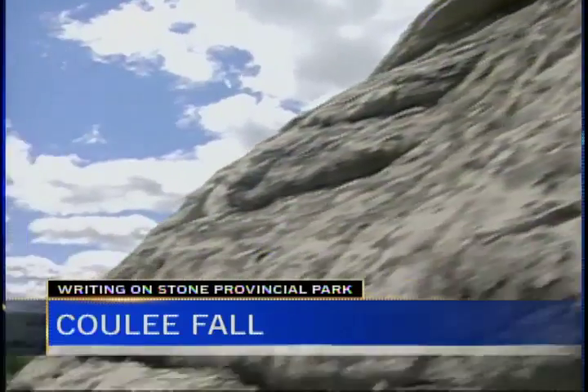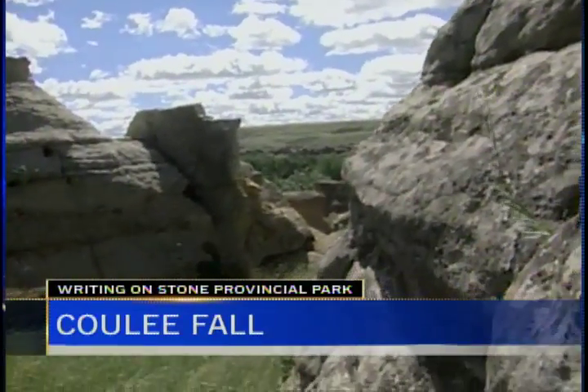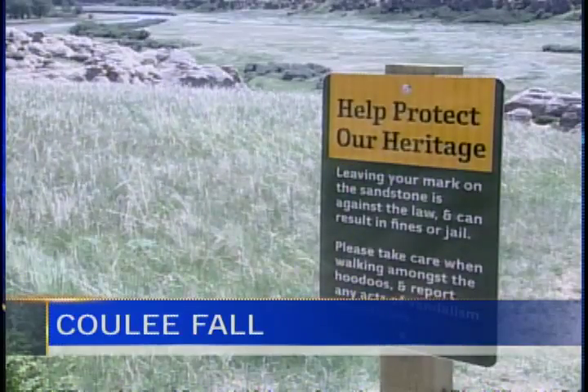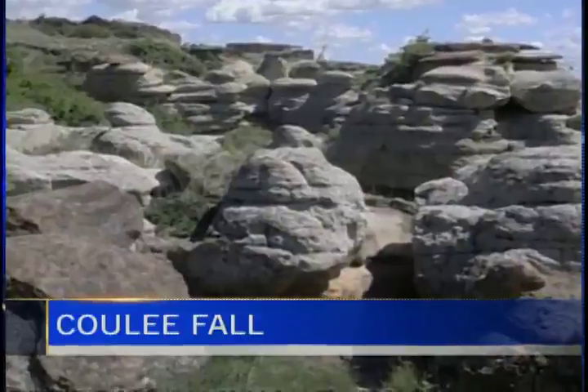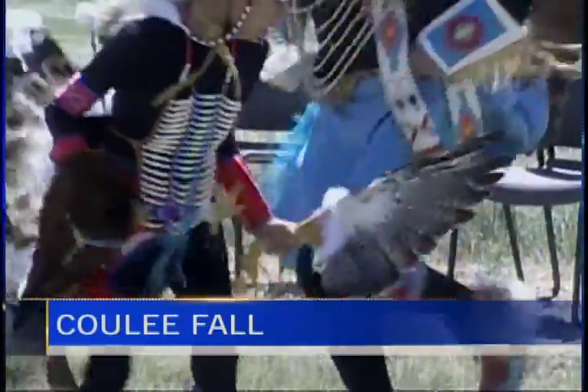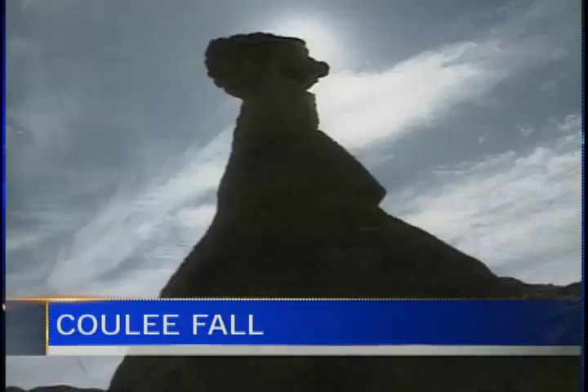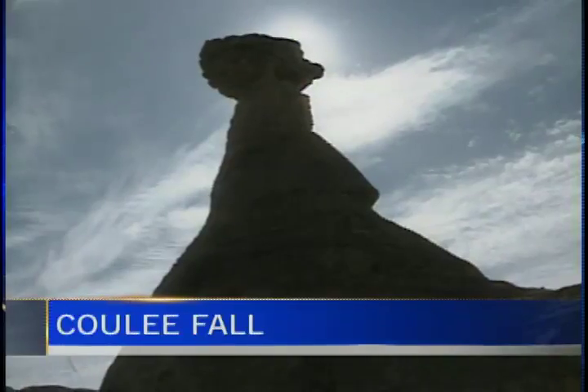A 57-year-old Medicine Hat woman is in hospital in critical condition after a steep fall down the coulees near Writing-on-Stone Provincial Park. Police say the woman, who was an experienced rider, was involved in a trail ride in Police Coulee just south of Writing-on-Stone. The horse she was riding lost its footing, sending both the animal and the rider 23 metres — the equivalent of about seven stories — down to the bottom of the coulee. The woman sustained severe head injuries and the horse may have landed on her as well. The horse has recovered. It took more than two hours to extricate the woman from the coulee.